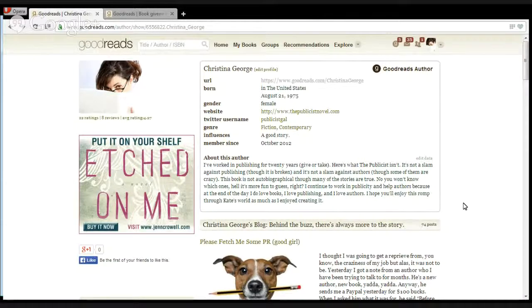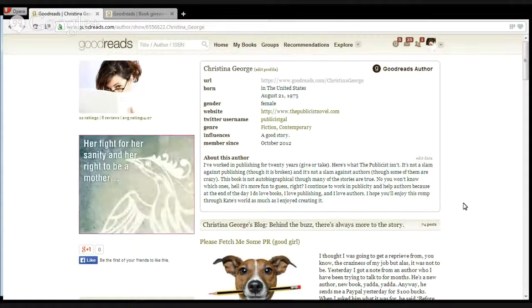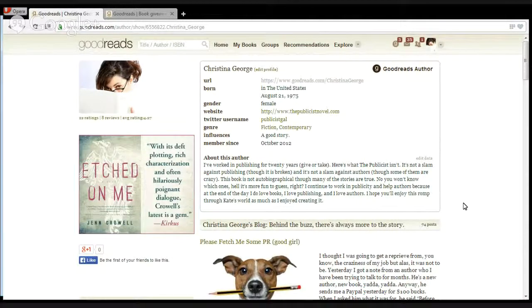People are going to find books at different times in different ways, and I think the key is just making your books available so that people can find them.